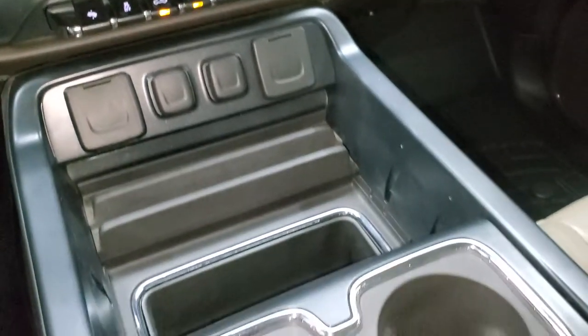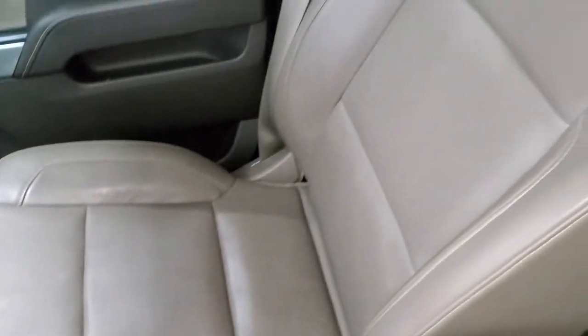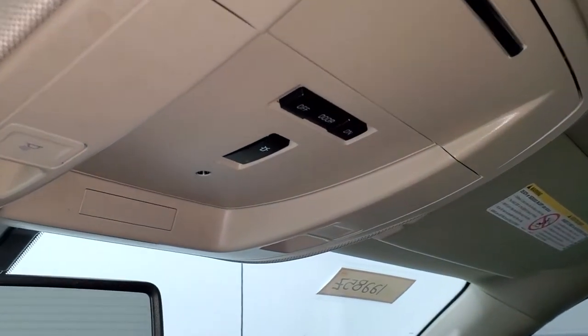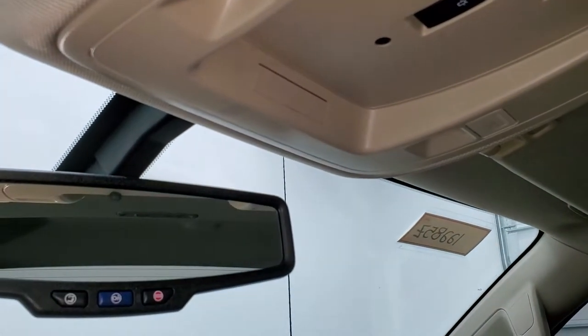You get holders for your cell phones, more storage, and cup holders. The passenger side floor mat and seat are in excellent condition with no rips or tears. It smells very clean inside this truck — I don't think it's ever been smoked in — and the headliner is in excellent shape. Up here are your map lights, and there's a button indicating it has the snowplow prep group.